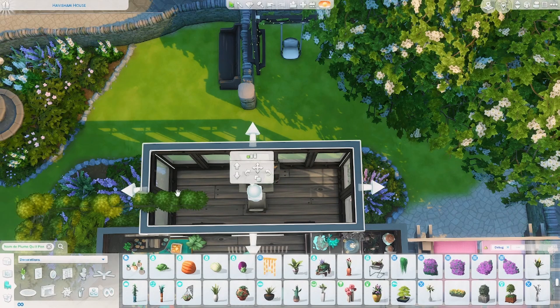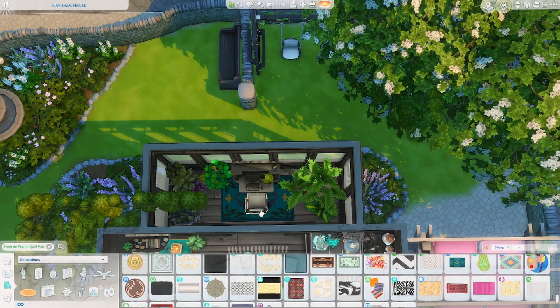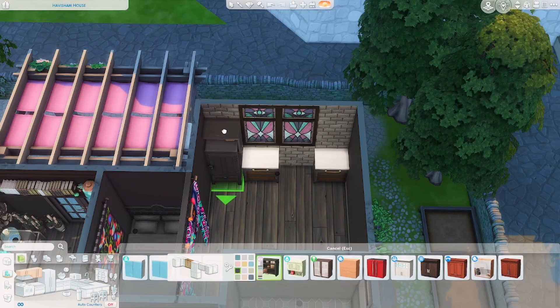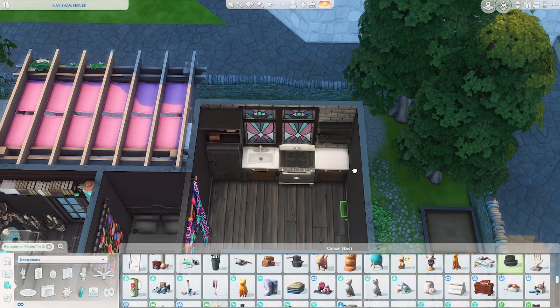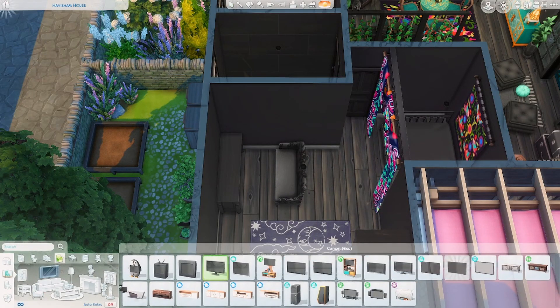Moving on to the little study room — I thought this would be perfect to fill with some plants and a little computer. It's a business person who lives here so they need a study area. This little apartment area is definitely very tiny but I made it work and I think it turned out so cute. Working on the small kitchen and a little bed area with curtains — I used a lot of stuff from Movie Hangout and it suited it really nicely, bringing in some of the turquoise color.